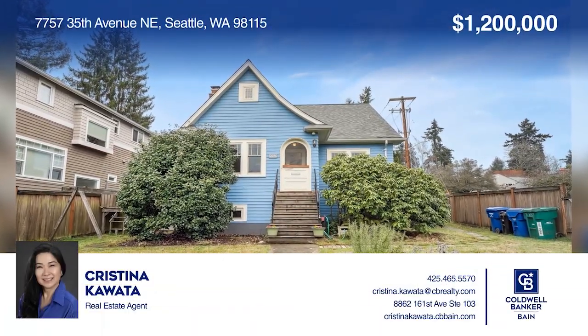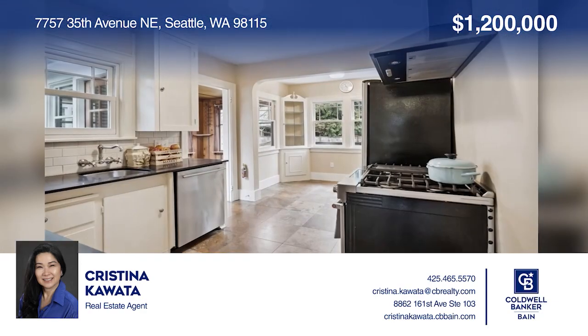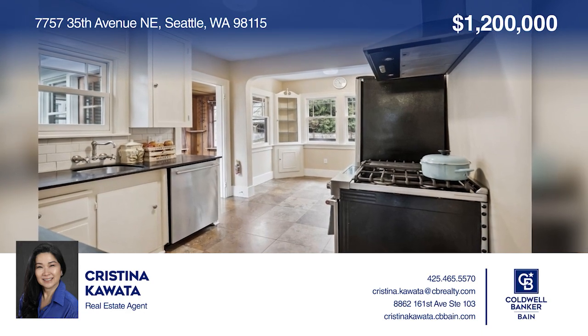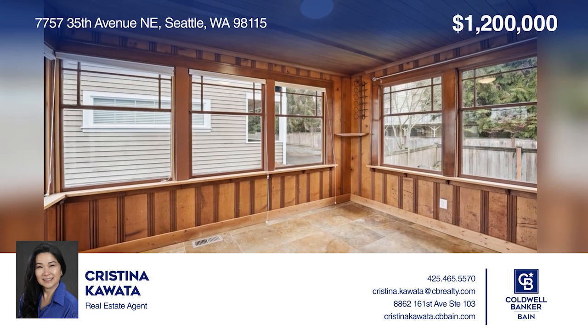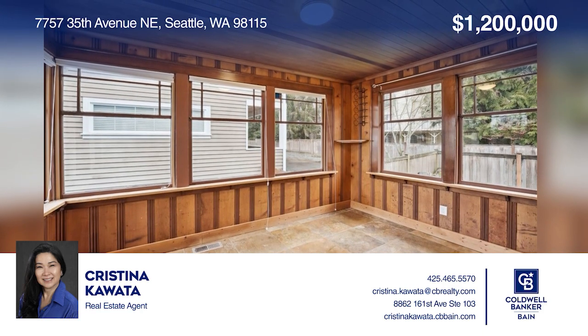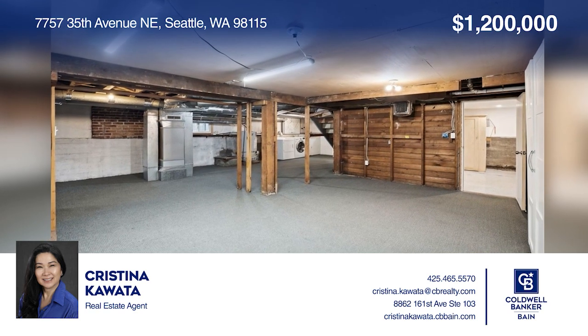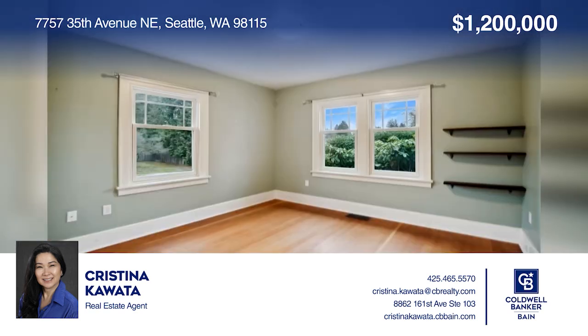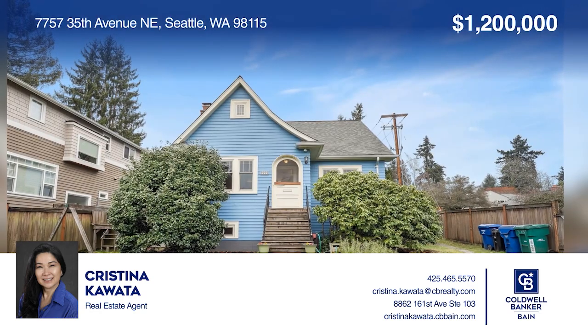As you enter this unique Wedgwood home, you're greeted by a bright living room facing the spacious front yard. A combined all-seasons and dining room connect to the kitchen. An unfinished basement is perfect for storage or whatever you choose. Enjoy several recent updates to the home and proximity to the farmer's market. Act now and make this home yours by calling Christina Kawada.